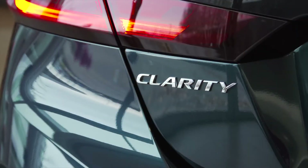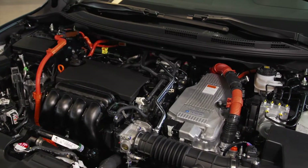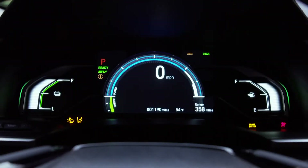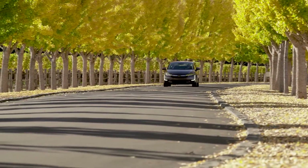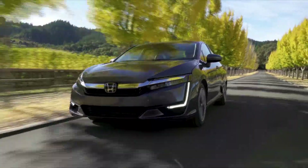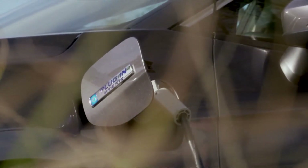Unlike the original Insight hybrid, this is a plug-in, meaning the Clarity will be able to drive using pure electric power until the battery is depleted, then it reverts to the ultra-efficient hybrid system. The all-electric range is 76 kilometers, meaning the vast majority of owners' weekly commute could be done entirely on electricity. But this car can also engage the combustion engine for longer trips or whenever driving conditions require it, such as going up a hill or overtaking someone on the highway. The combined range of both motors is 547 kilometers.